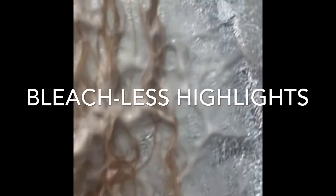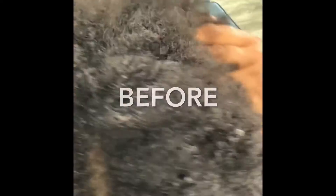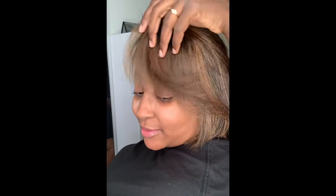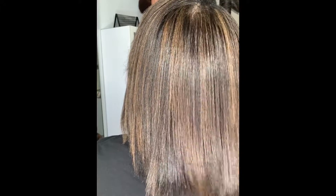Today we are playing with some color. With Maya, we are doing bleachless highlights because she is 100% virgin and natural, and this is an awesome way to add color without adding bleach — no bleach, guys. And these are our results. We got a beautiful lift of full head highlights and it looks amazing — that's right, no bleach.